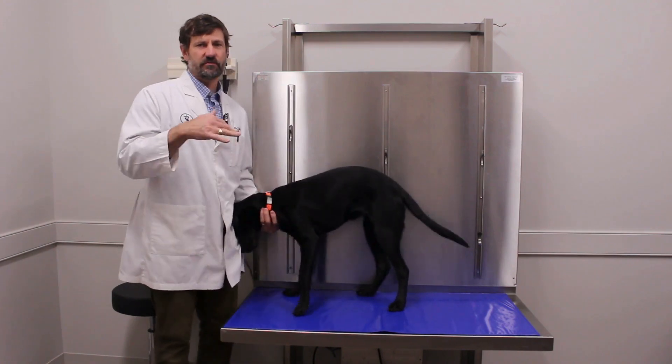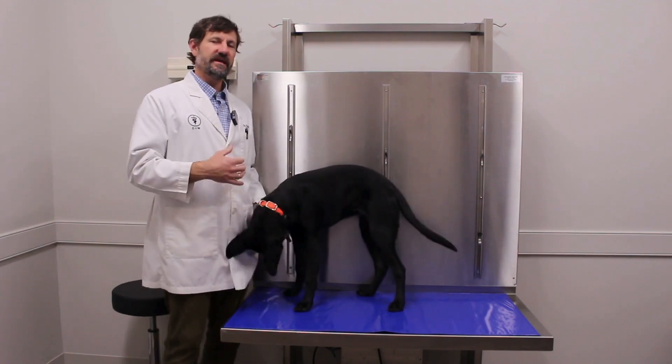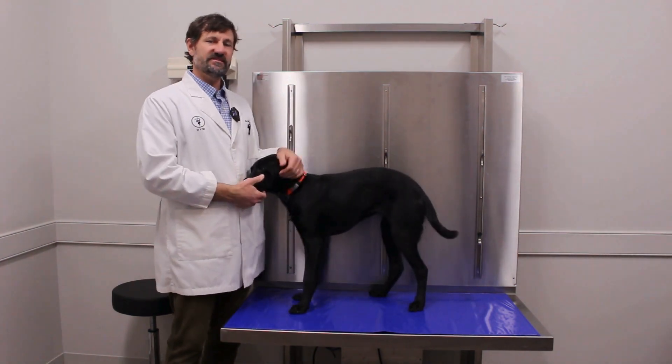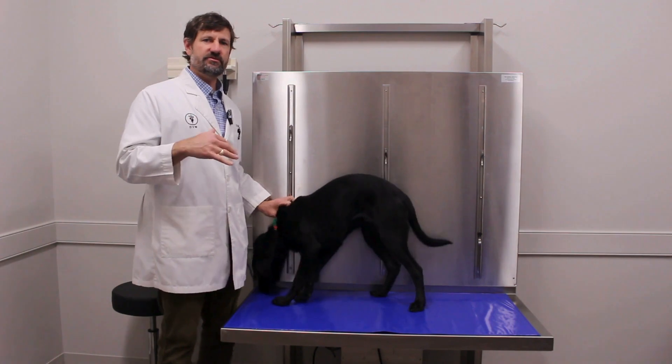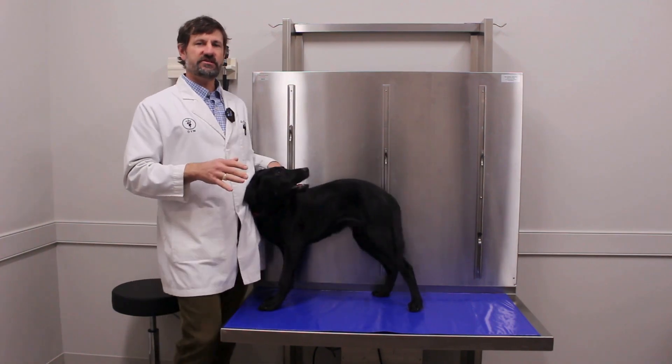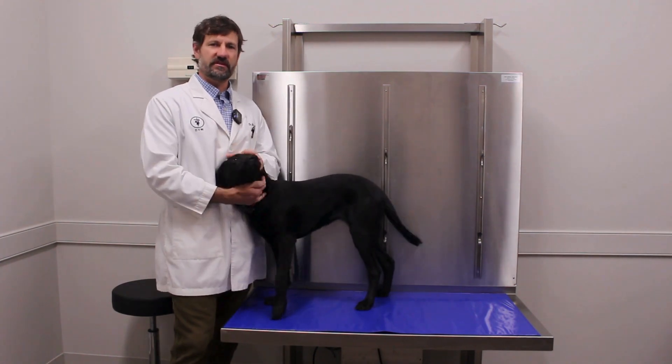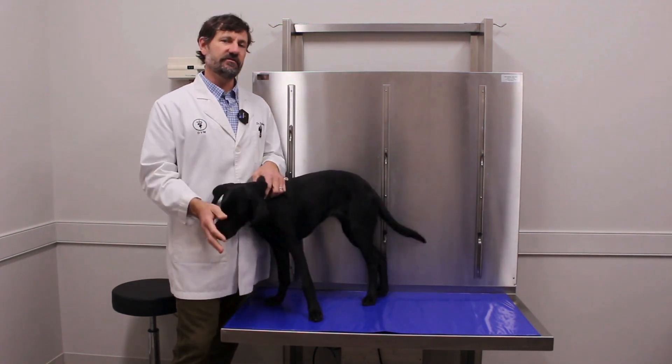We know kennel cough has multiple agents, and canine flu exists. One of our recommendations is: if you do board and groom your dogs, you want to make sure you can prevent the things that are preventable — and that's kennel cough, using the vaccine, and canine flu as well.